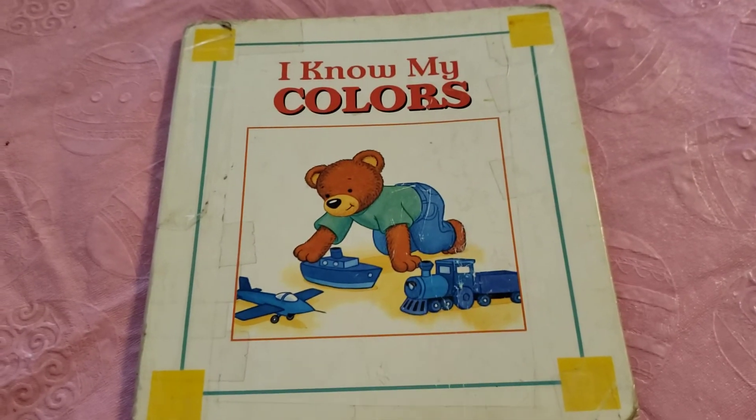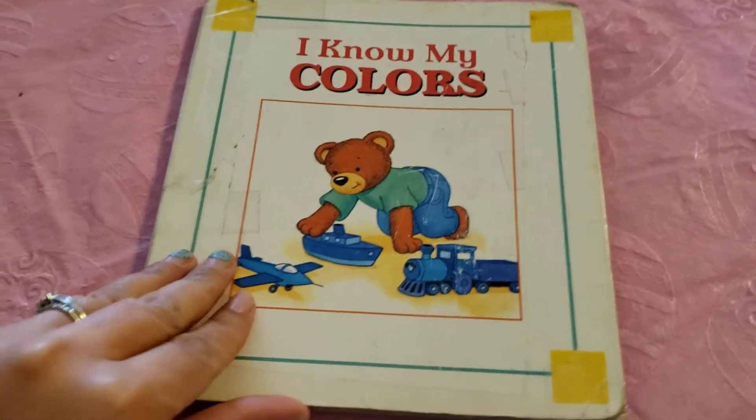Hi everyone! It's Miss Virginia here and today we are going to read the book I Know My Colors. So let's get started.